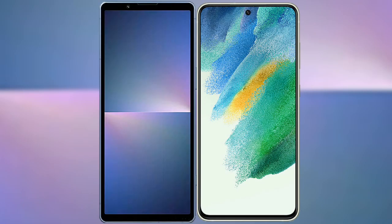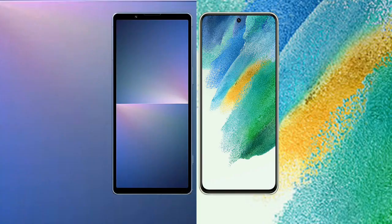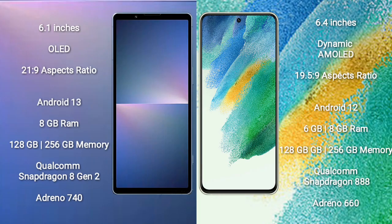I will compare the new Sony Xperia 5 Mark 5 with the Samsung Galaxy S21 FE. The Sony Xperia 5 Mark 5 comes with a 6.1-inch OLED display and an aspect ratio of 21:9. The Samsung Galaxy S21 FE comes with a 6.4-inch Dynamic AMOLED display and an aspect ratio of 19.5:9.